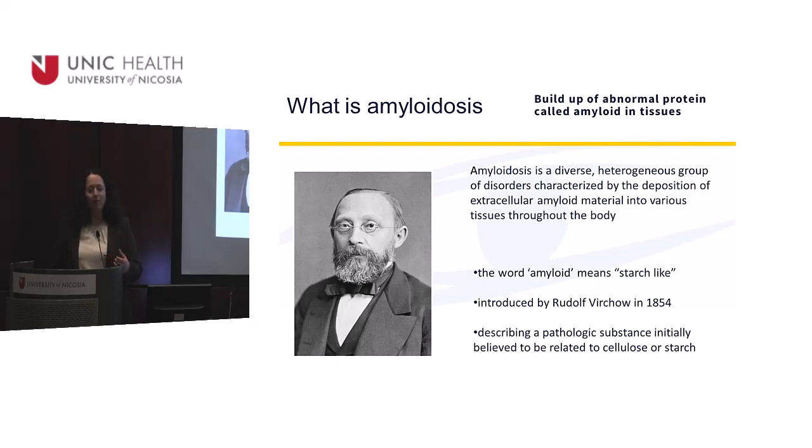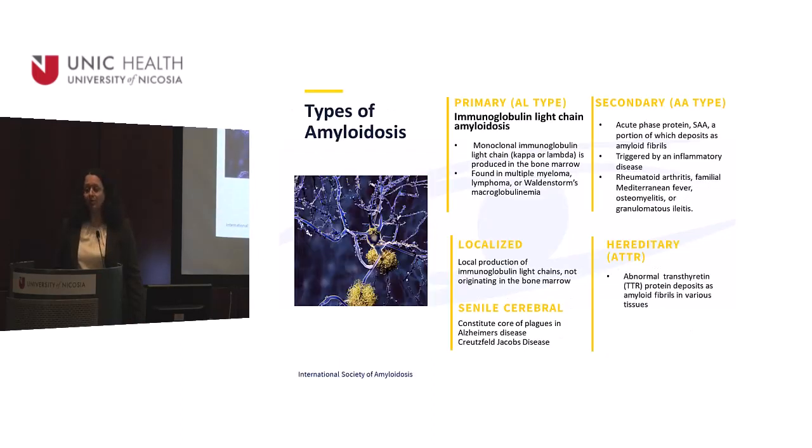We have known about amyloid for a long time since Rudolf Virchow discovered it in the 18th century. So we've known about it for a long time, but it seems that we don't know enough. There are many types of amyloidosis — I'm just going to mention four or five.